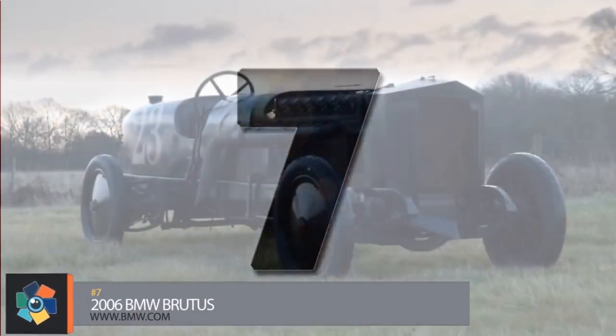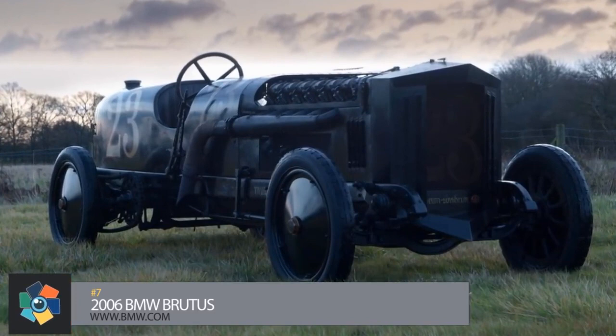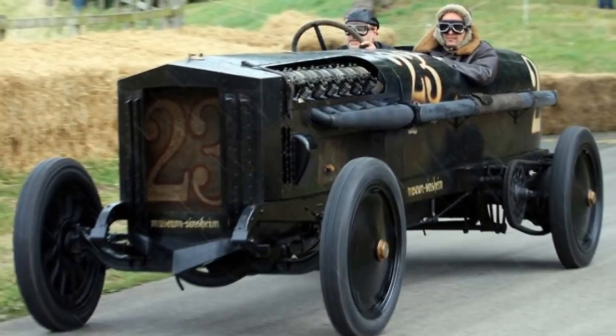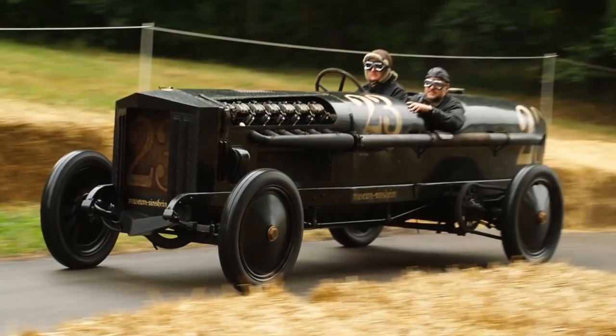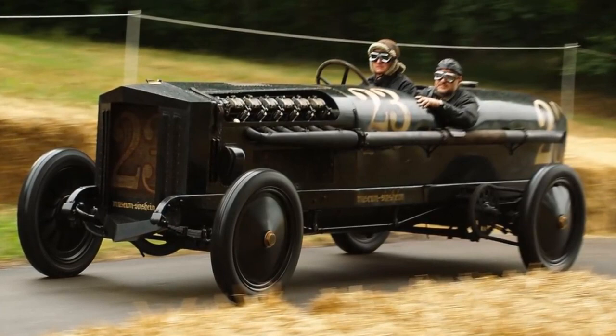Number 7. The Brutus by BMW is what you would call a gas guzzler. The 5,600-pound monster, powered by a 550-horsepower V12 engine, only manages 0.18 miles to the gallon and drinks through almost 7 gallons of fuel over a 1.2-mile sprint.